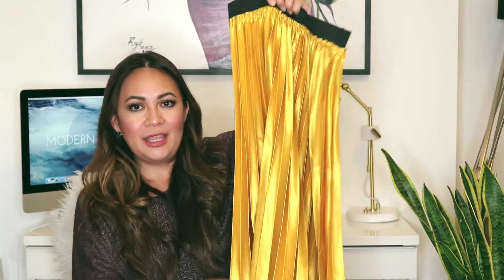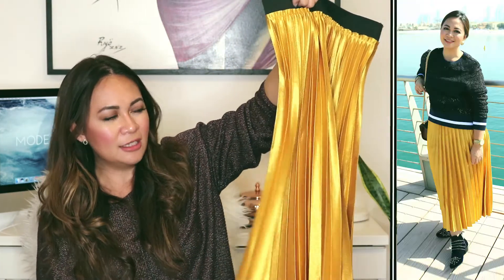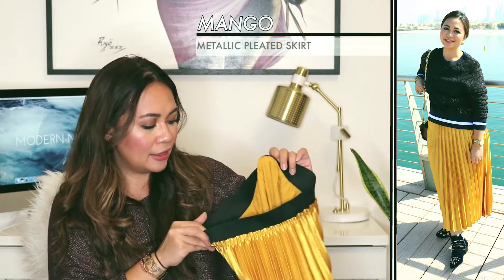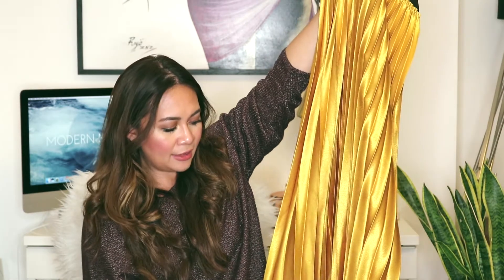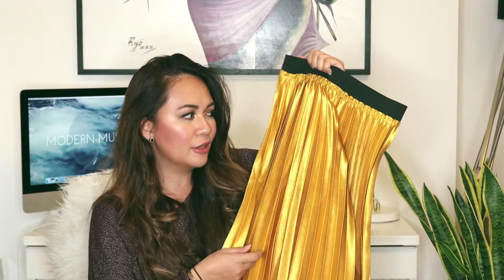Now that all the sweaters, tops, and dresses are done, I'm going to show you the bottoms — trousers and skirts. First up is a skirt I got from Mango. Pleated skirts are everywhere right now, so I got myself this Mango pleated skirt in a mustard, goldy color in a size small. It's a midi length and it's a great festive color you can wear throughout winter and even into summer.